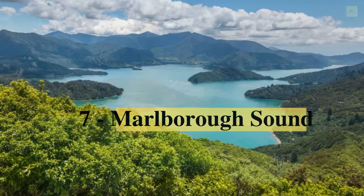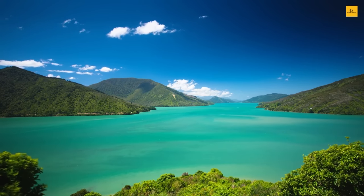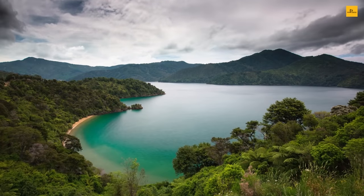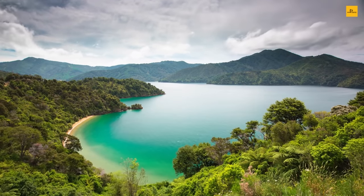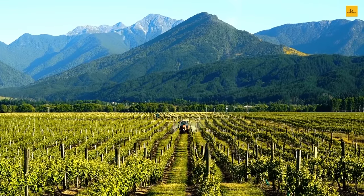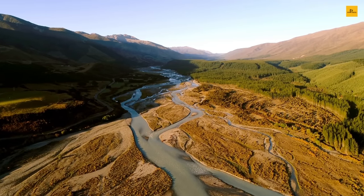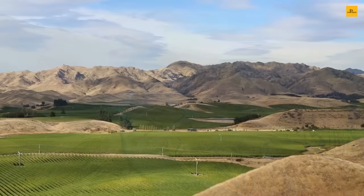Number 7: Marlborough Sounds. The Marlborough Sounds can be identified as an extensive network of sea-drowned valleys lying at the northern edge of New Zealand's South Island. They are home to precious island sanctuaries, historical sites, secluded bays, and marine reserves. This spectacular site is located at the top of the South Island and boasts around 1,500 kilometers of turquoise New Zealand coastline.